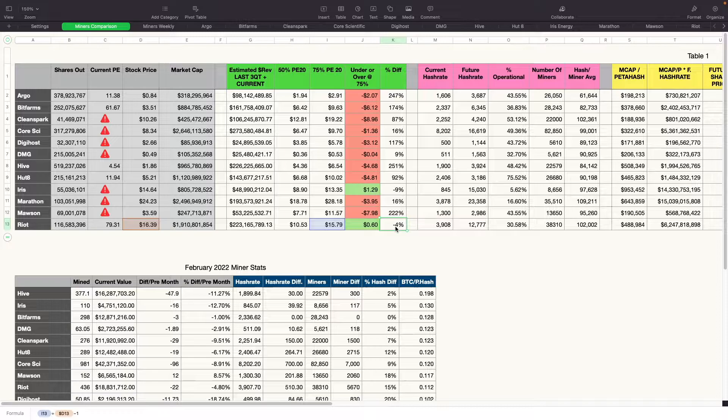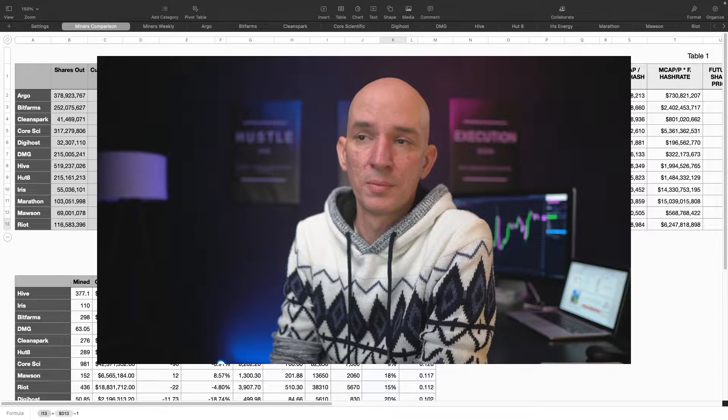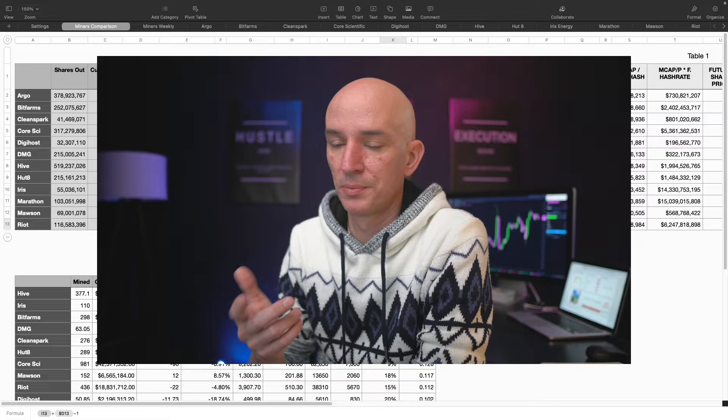Miners that are installing a lot of new miners tend to get a higher premium from investors. We should probably look at a PE closer to maybe 10 for some of these guys instead of 20. Right now, with Bitcoin down, it's having an impact on miners — they're not getting much love. Once Bitcoin starts going up, the PE ratios will rise as well.